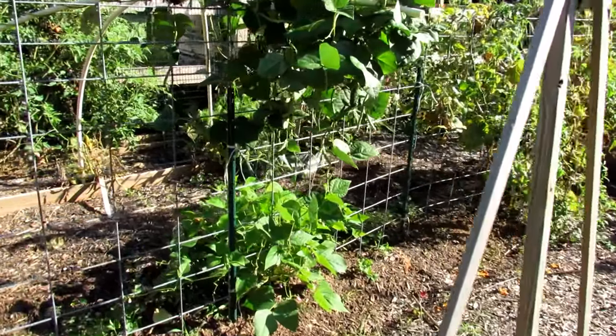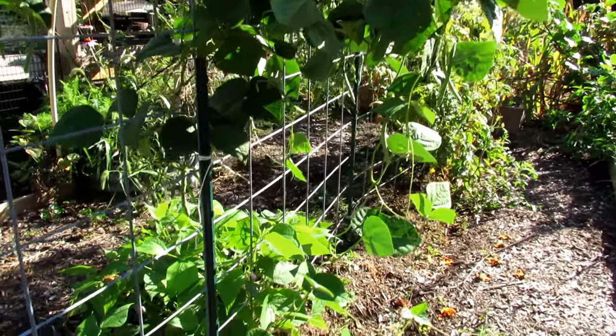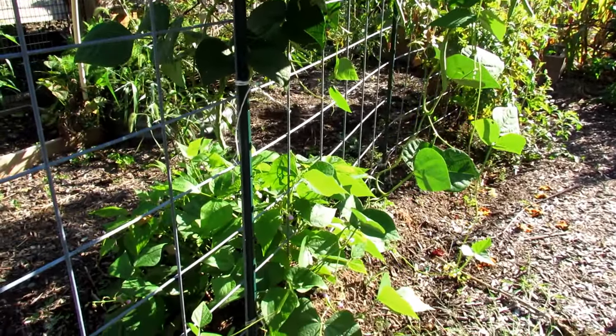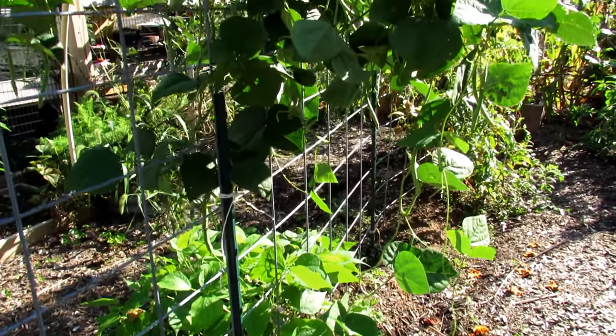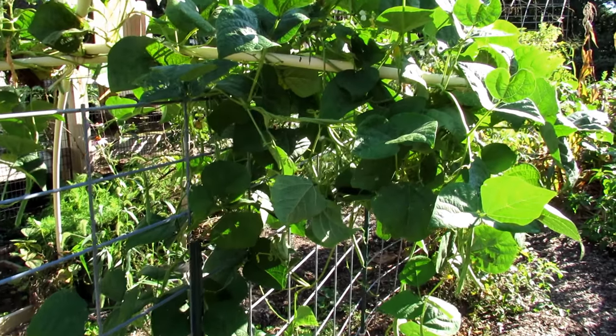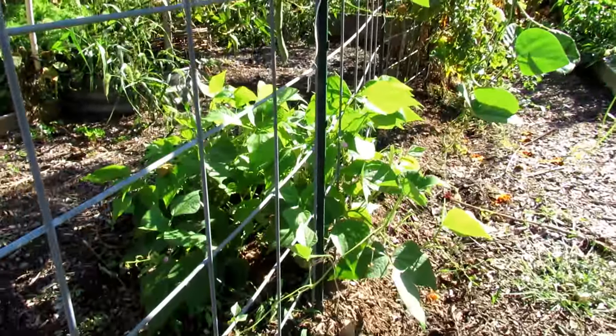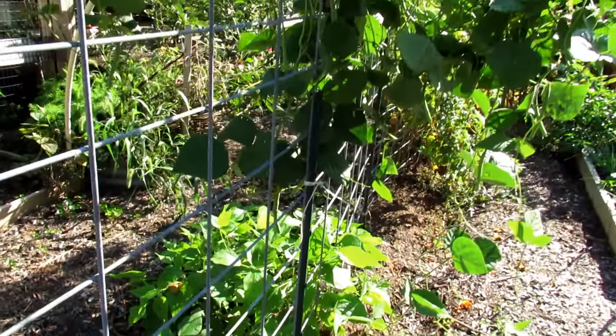Why is this pack of oregano — the smallest, tiniest seeds — two dollars and fifty-nine cents, and this pack of oregano is a dollar thirty-nine? Green beans — also some bush beans in there, that was a third wave of bush beans. And you're going to be thinking to yourself: which ones do I buy?